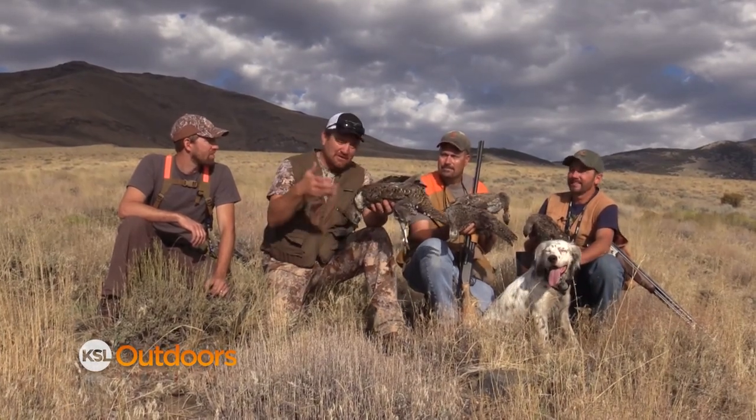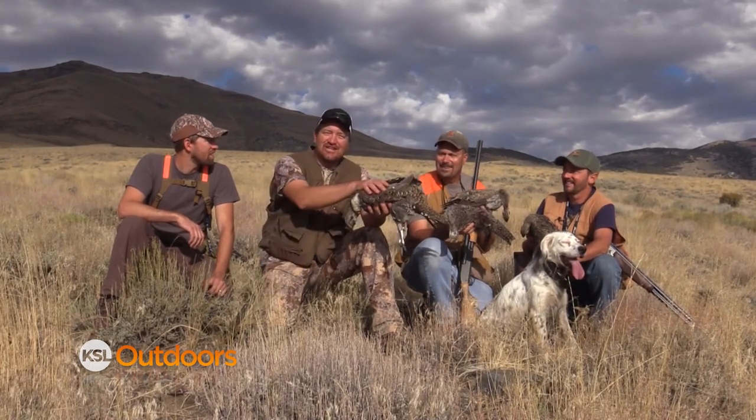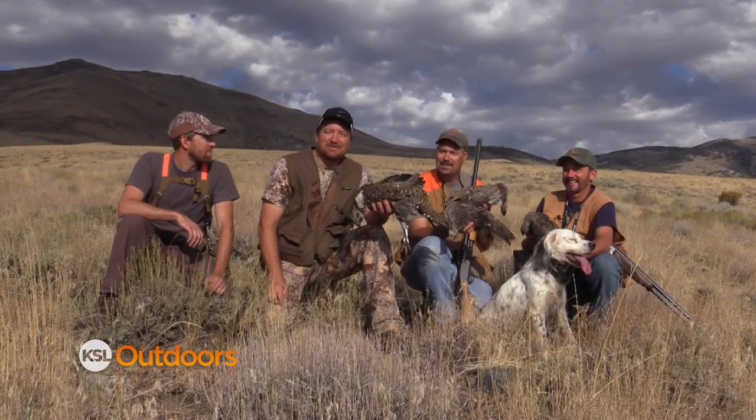Don't forget — when you're out and you have a first, whether it's a deer, antelope, elk, or even a sage chicken, take a picture and submit it to the KSL Outdoors snapshot contest. The best of the week wins the snapshot of the week.